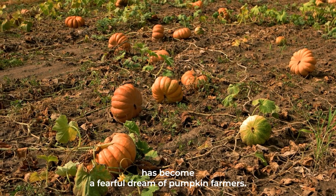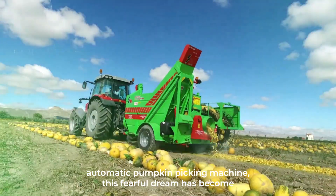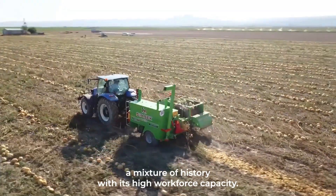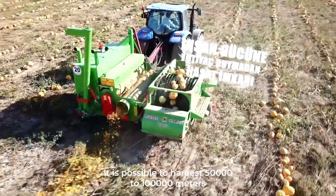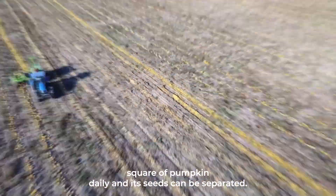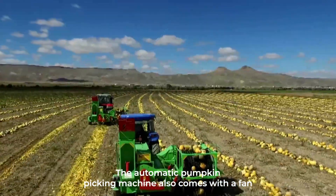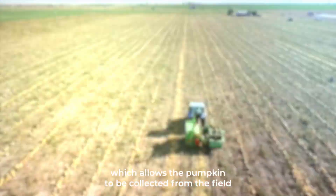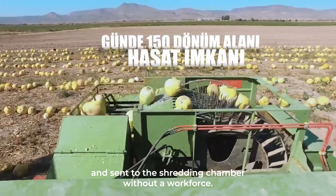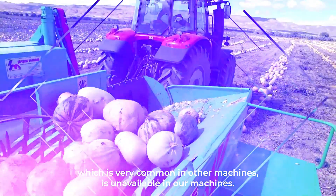Number four: Pumpkin Harvesting Machine. Workforce requirements and the supply of workers has been a major concern for pumpkin farmers, but thanks to the TR-3001 automatic pumpkin picking machine, that problem is now history. With its high workforce capacity, it is possible to harvest 50,000 to 100,000 square meters of pumpkin daily, and its seeds can be separated. The machine comes with a fan which allows pumpkins to be collected from the field and sent to the shredding chamber.